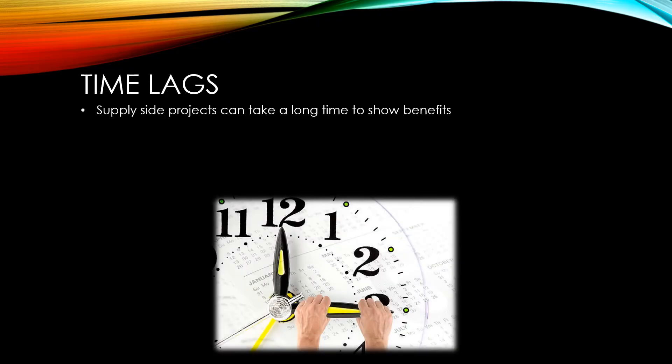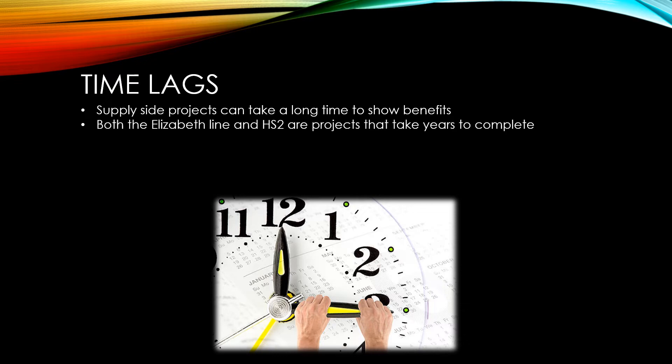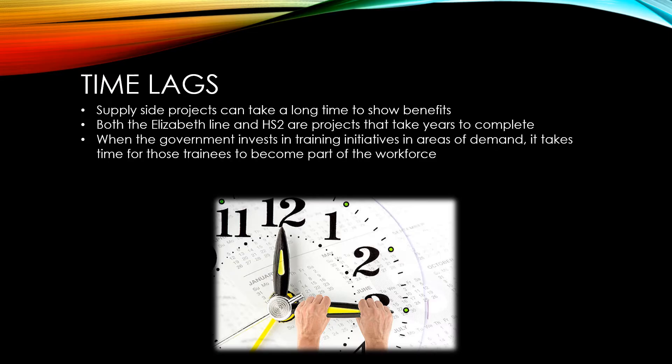Supply-side projects can take a long time before you can reap the benefits you're hoping to. Both the Elizabeth Line and HS2 are projects that take years to complete. When the government invests in training initiatives in areas of high demand, such as teaching and nursing, it takes time for those trainees to become part of the workforce.